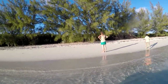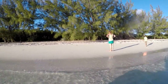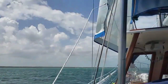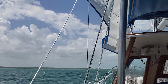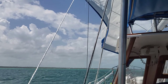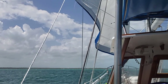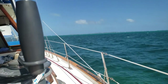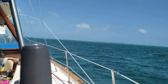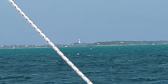The several-times-daily duty of watching the dog do its duty. Although we said we were going to skip it, a passing front forced us to move further north to get protection from the prevailing winds. Since we were moving north we decided to stop in Elbow Key. We got one day ashore at Hopetown before the weather kicked in and we couldn't get to shore again.